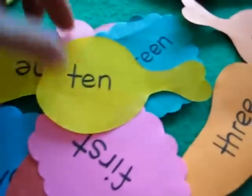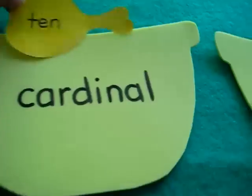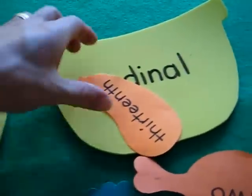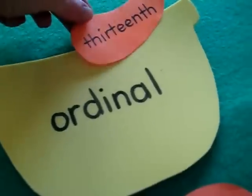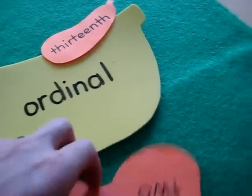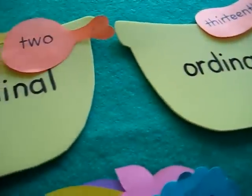What he has to do is read the number word — for example, 'ten' — and put it in the cardinal bowl if it's a cardinal number, or the ordinal bowl if it's an ordinal number. That was an extra good little practice game for ordinal and cardinal numbers. He puts it in here.